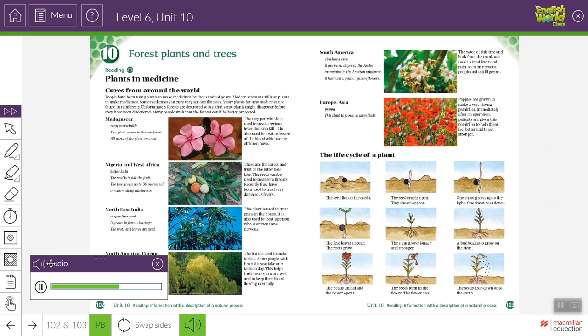South America — Cinchona Tree. It grows on slopes of the Andes mountains in the Amazon rainforest. It has white, pink, or yellow flowers. The wood of this tree and bark from the trunk are used to treat fever and pain, to calm nervous people, and to kill germs.